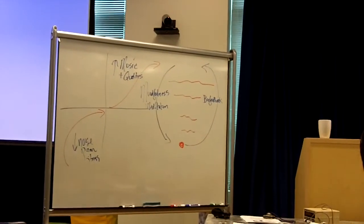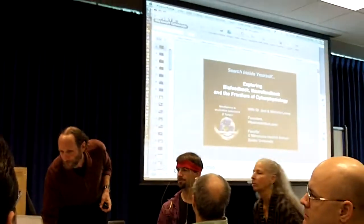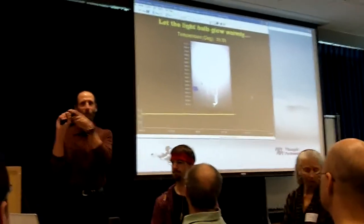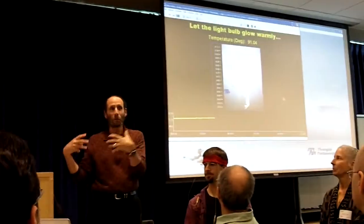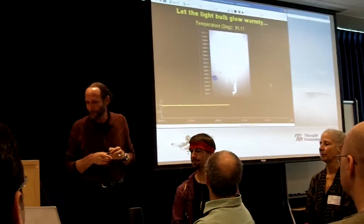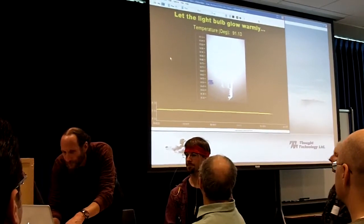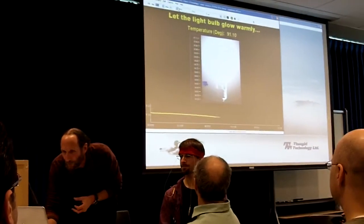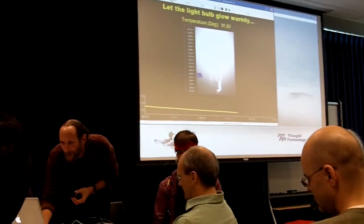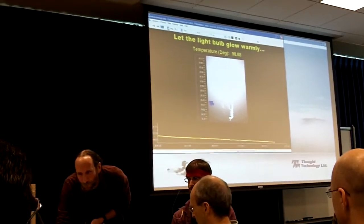So, just briefly, to give a little taste: we've got Duncan hooked up here on thermal biofeedback. He's got a little electronic temperature sensor hooked to his finger. Duncan has warmed up about 15 degrees from when he started.